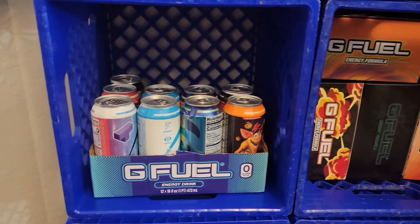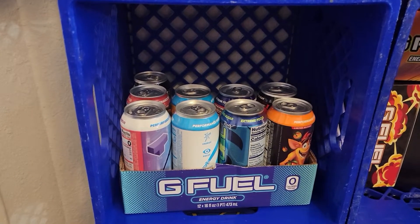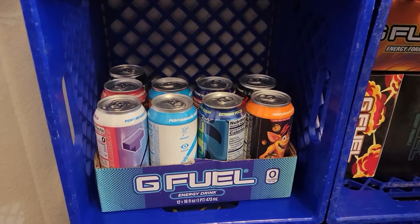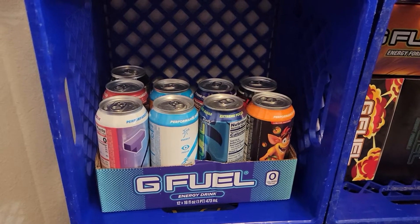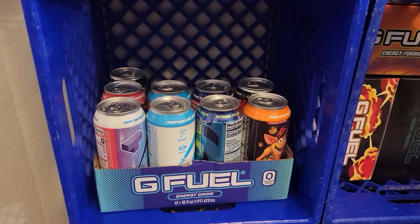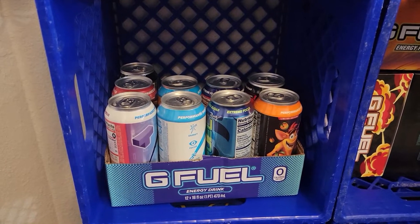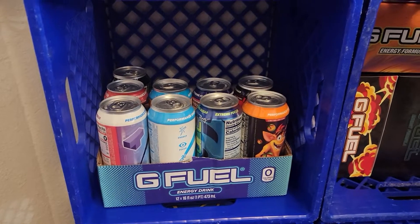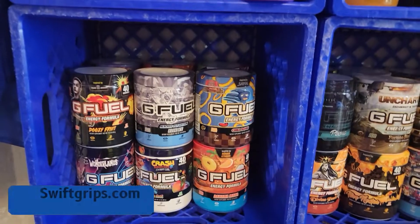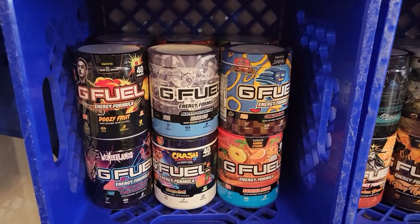We have some cans right here. These are all the cans that I found when I went out in the wild and visited some stores on my street — 7-Eleven and Green Valley Grocery. Green Valley Grocery actually had more than the 7-Eleven did, which is really awesome.